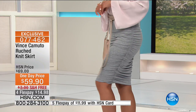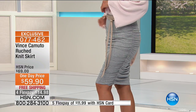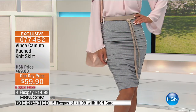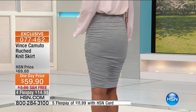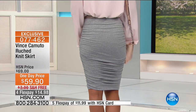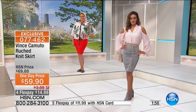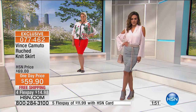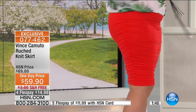It really accentuates what you want to accentuate and hides what you want to hide. It's 23 and a half inches in its length. Extra small through 3X — waist in extra small is 26, small 28, medium 30, large 32, extra large 35, and 1X through 3X available as well. It's a one-day-only price at $59.95 — we took an additional $10 off.